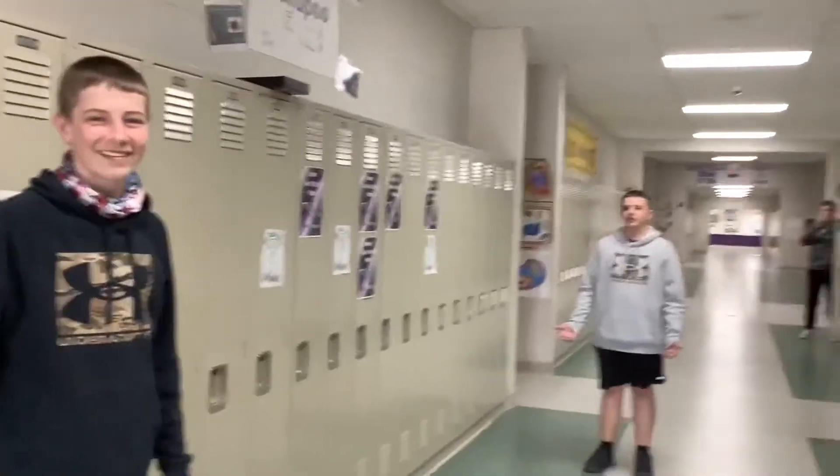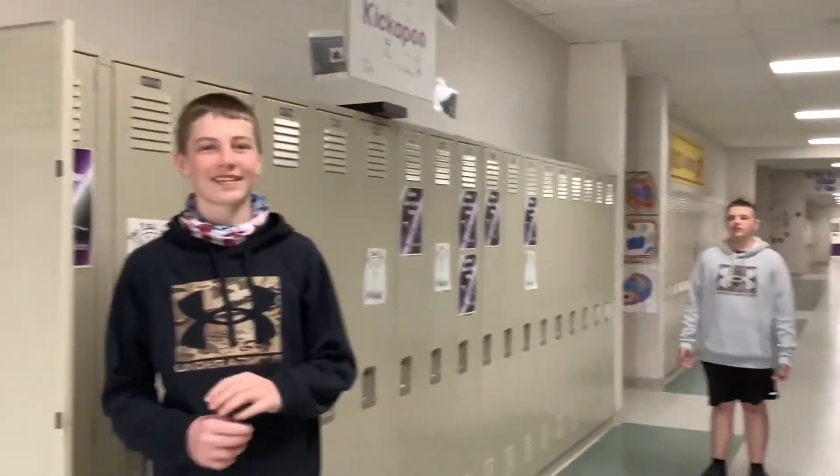Bruh, that's my locker. Why? Next locker inspection is next Tuesday, March 16th, so be ready.